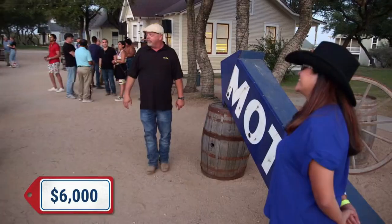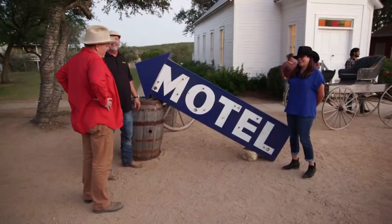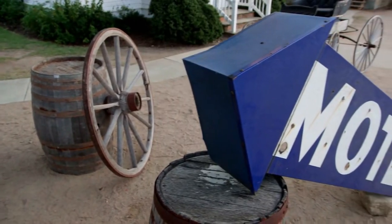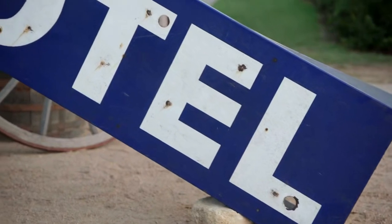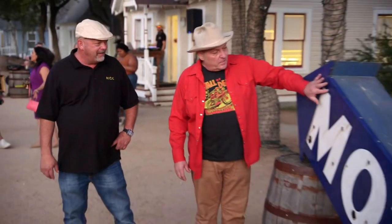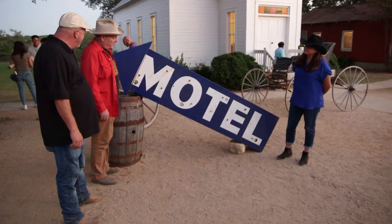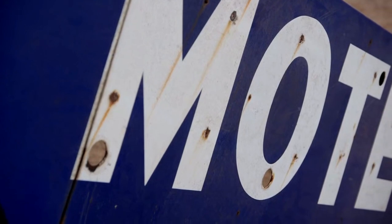All right, Todd. Creepy horror motel sign. What do you think? This is porcelain, which is a real plus. Porcelain signs are really desirable, and that really says that it's old. The thickness of the porcelain shows that it's old — it's from the 50s. The older porcelain signs actually are thicker. It needs to be cleaned up, polished, new hardware, new neon, transformer. I even have one that can make it blink.